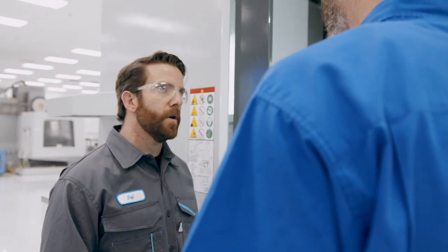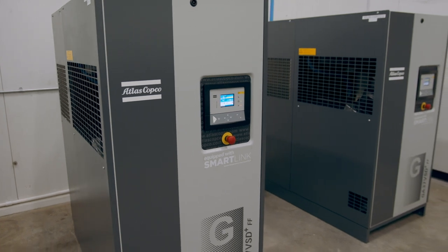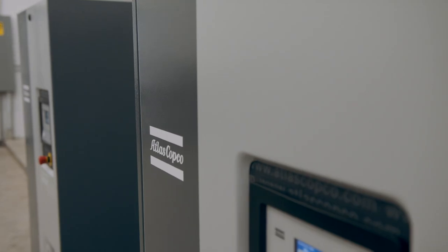Atlas Copco came in and did a survey of our air usage and with their input provided the proper horsepower rated machine for our facility. Since these machines have come in, our clean, dry air usage has been the best that we've seen.